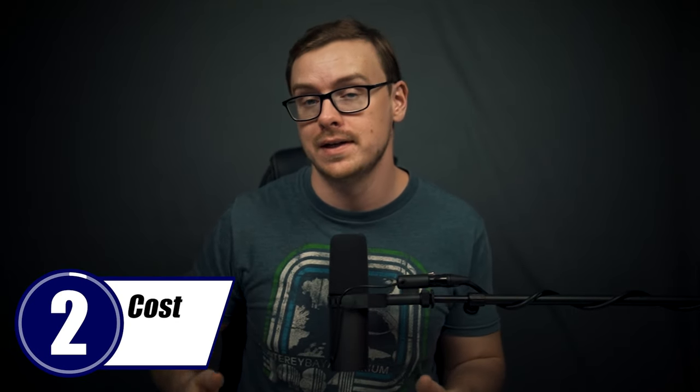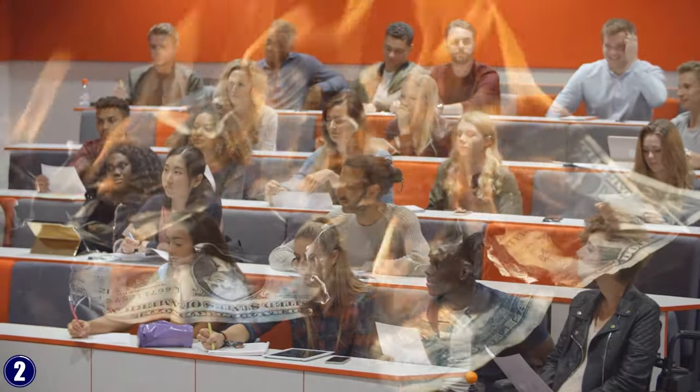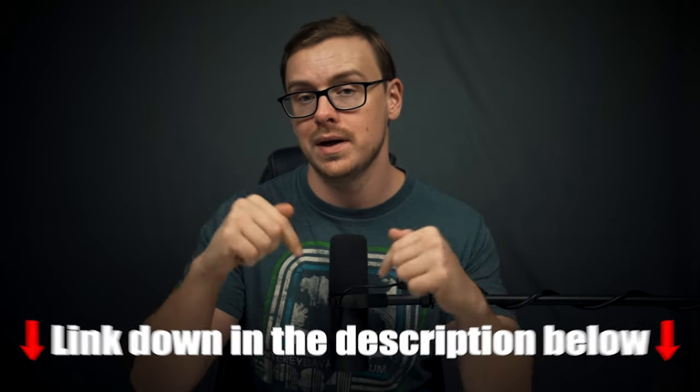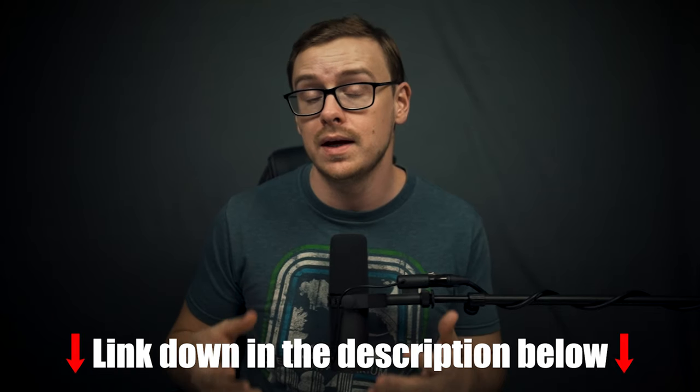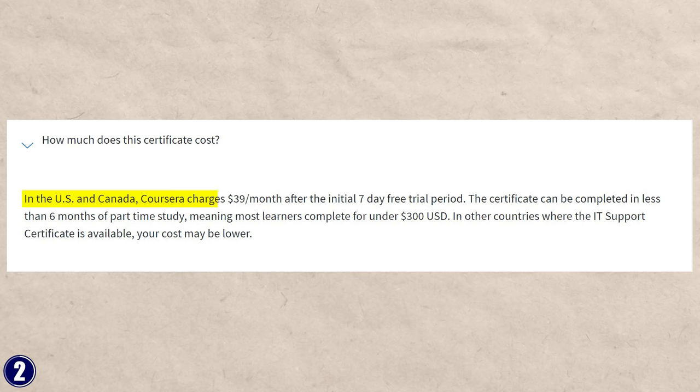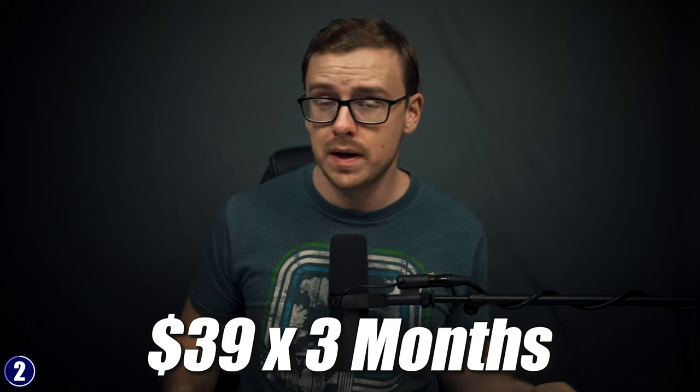Next, let's talk about cost. College degrees are ridiculously expensive, costing anywhere from $80,000 to $100,000 on average in the US. Bootcamps oftentimes cost $10,000 or more. The price depends on where you live, but there is typically a seven-day free trial. At the time of recording, Coursera costs about $39 a month. So $39 a month times three months is about $120 — not bad at all when you compare it to the alternatives.